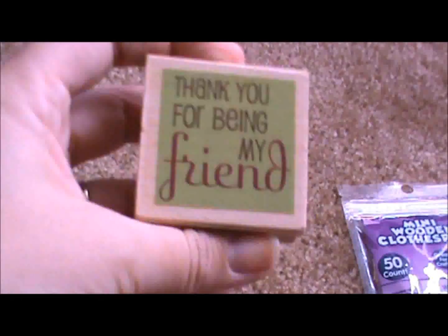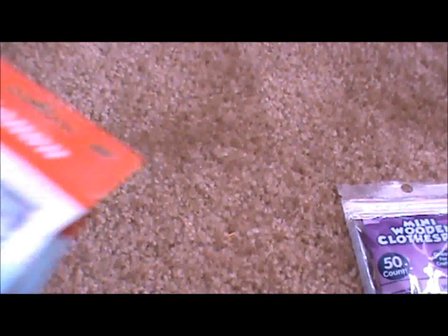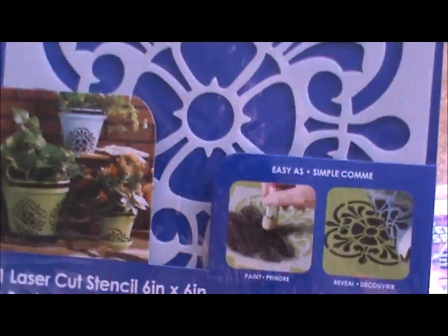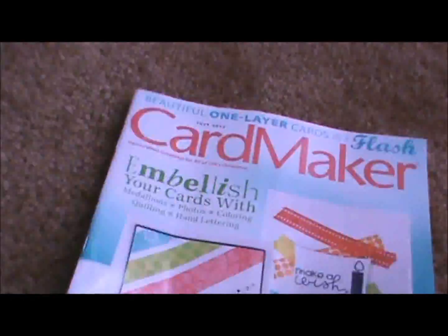Then I grabbed this stamp that says 'Thank you for being my friend,' and this 'Hello,' and 'I love you,' and a 'Smile' one — you can punch it out and attach it to something. Then here's the ink — $30 for freaking ink. I also got this stencil for $2.97. And I got the new Card Maker magazine because Stephanie told me it had some washi tape content.